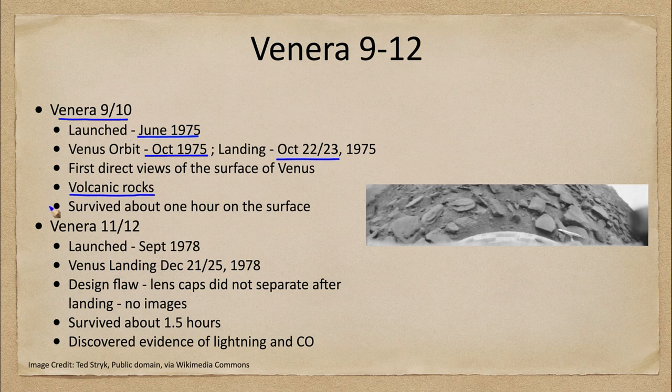We can compare them to rocks that we know of on Earth, and we find that the rocks are volcanic. Venus is known for having volcanic rocks much as Earth does, and as we see elsewhere in the solar system, including places like our moon.